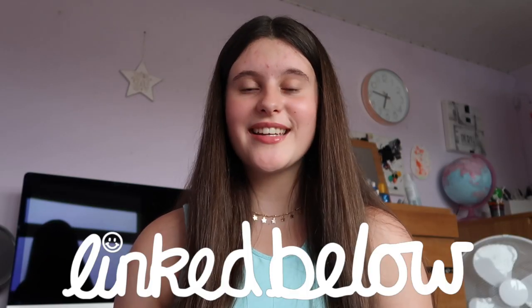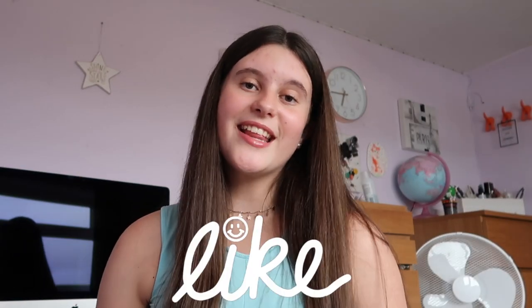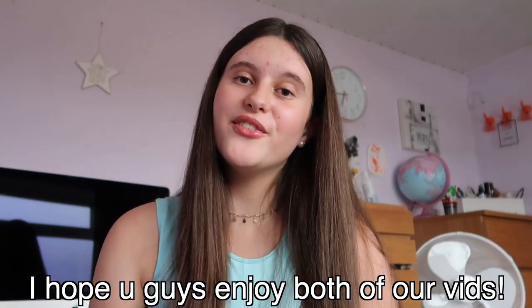Mia's video and her channel will both be linked down below in the description box. And if you're from Mia's channel, then hey, don't forget to like, comment and subscribe to both of our channels. I hope you guys enjoyed both of our videos. Let's just get on with what's in my pencil case.